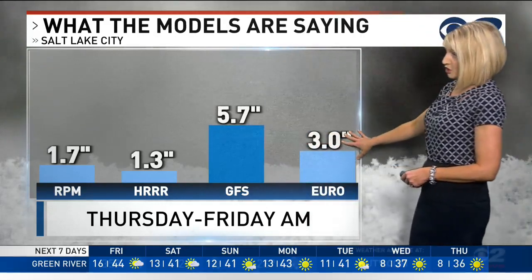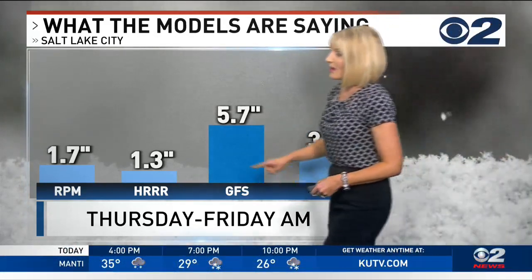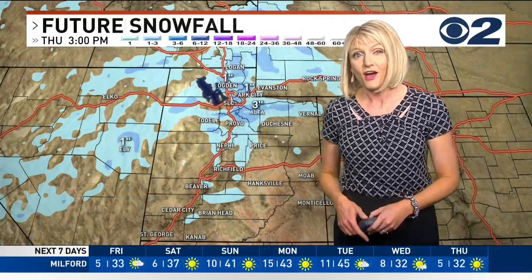Here's what the models are showing as far as snowfall — they're kind of all over the place. However, pay attention to these two right here. These are the two I give the most credit to. They are high-resolution models and they tend to do the best when predicting how much snow will accumulate on the ground.